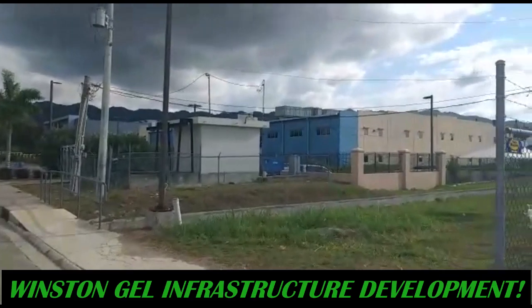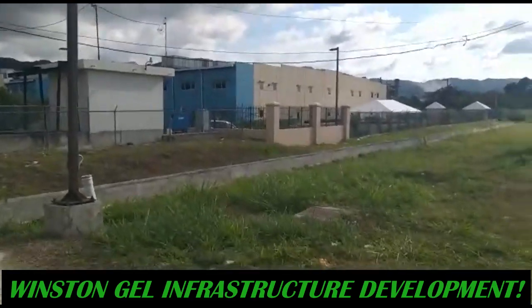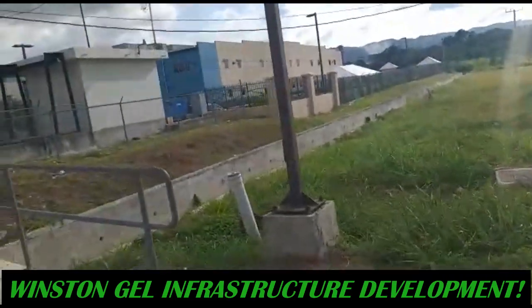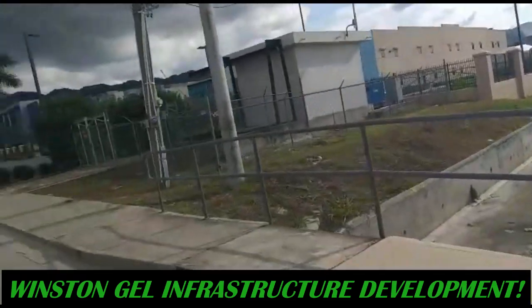The building you're looking at now — that's the ACT building, the Advanced Center of Technology. That's the building.